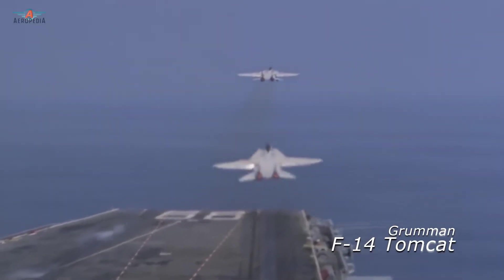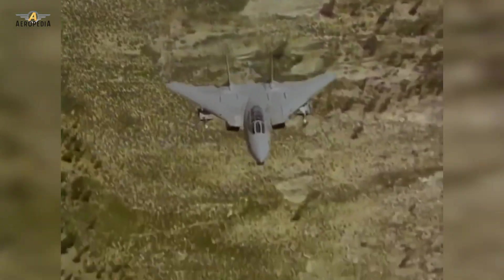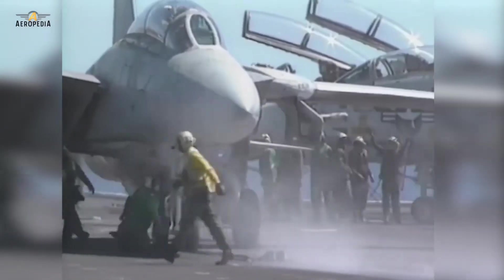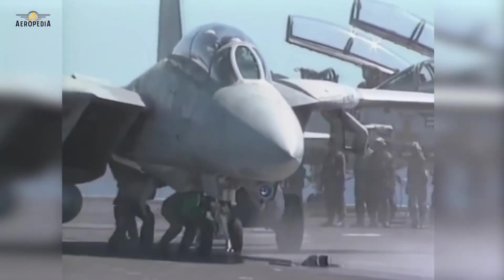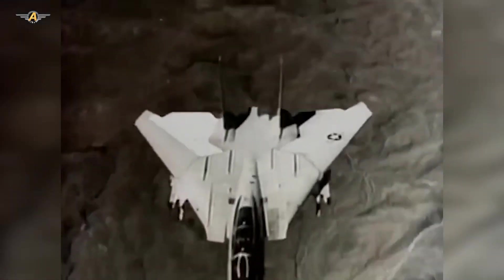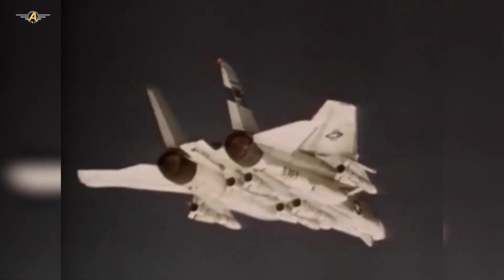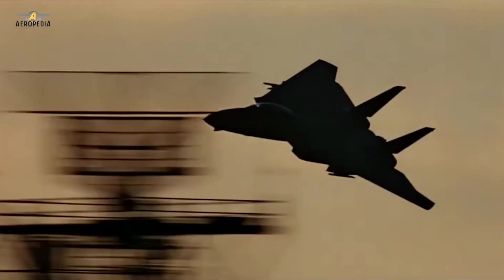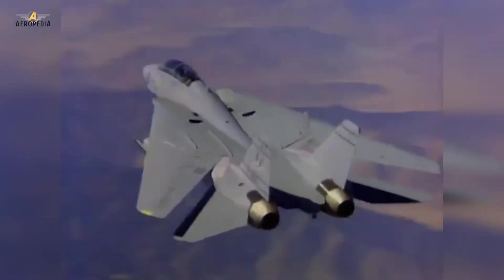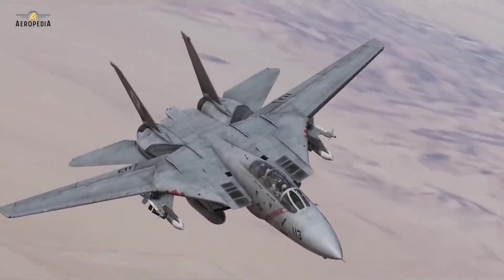Incorporating the air combat experience against Mikoyan fighters during the Vietnam War, this iconic aircraft was designed as a carrier-based interceptor for the United States Navy. The Grumman F-14 Tomcat was designed around a very powerful fire control system with long-range missiles, the primary objective being the defense of the entire naval fleet. Later on, the Tomcat was used as a multi-purpose fighter bomber and ended its career in combat missions over Afghanistan and Iraq.